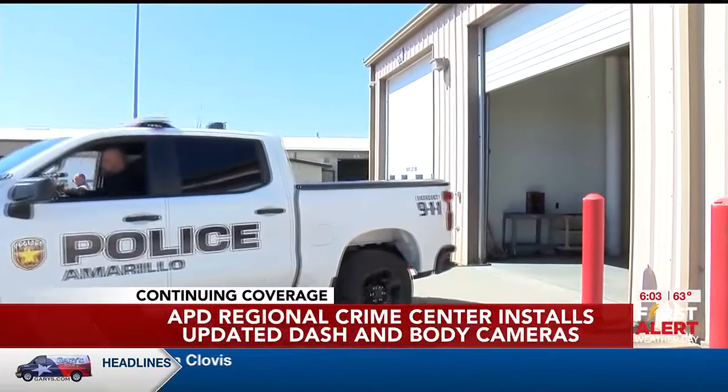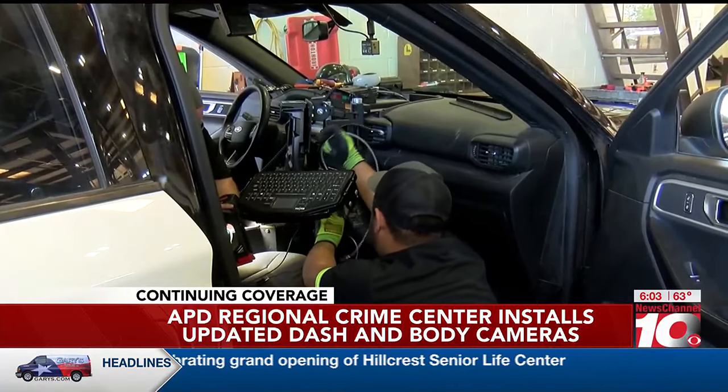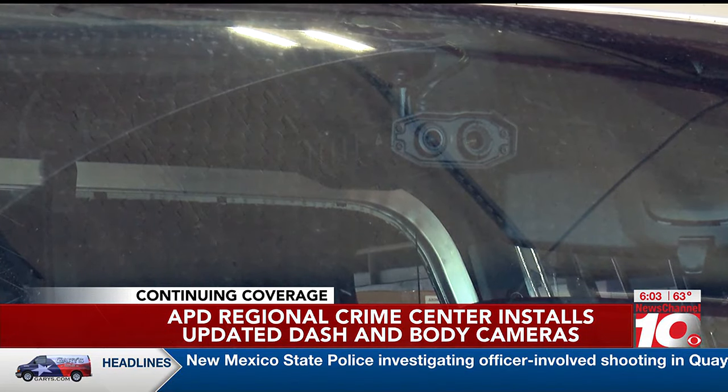Triggers cause the cameras to automatically record an officer's feed. Some triggers include lights and sirens, braking too hard, and speeding more than 85 miles per hour. Triggers that will be added soon include an officer pulling their firearm or activating their taser.